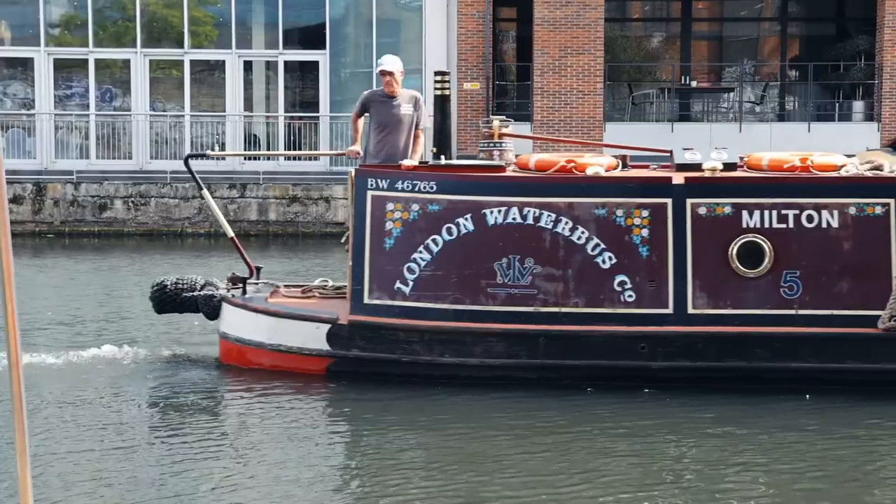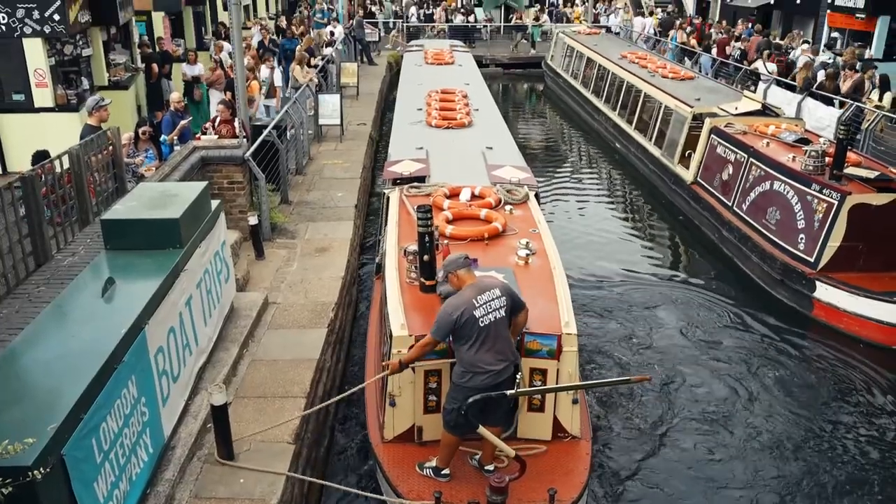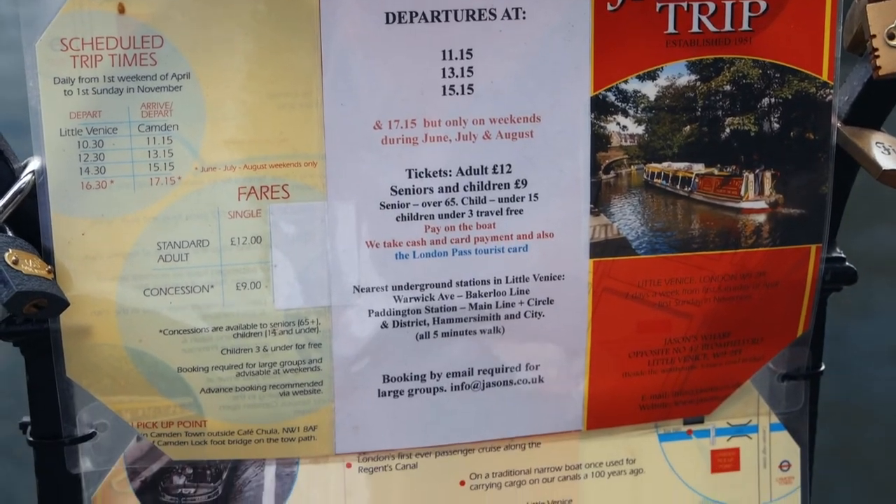In order to get there, we're coming to Camden and we're going to take a water bus all the way to Little Venice. The first thing we have to do is get some tickets — we're looking for a store called Jason's. It turns out we have around 40 minutes before the boat leaves.